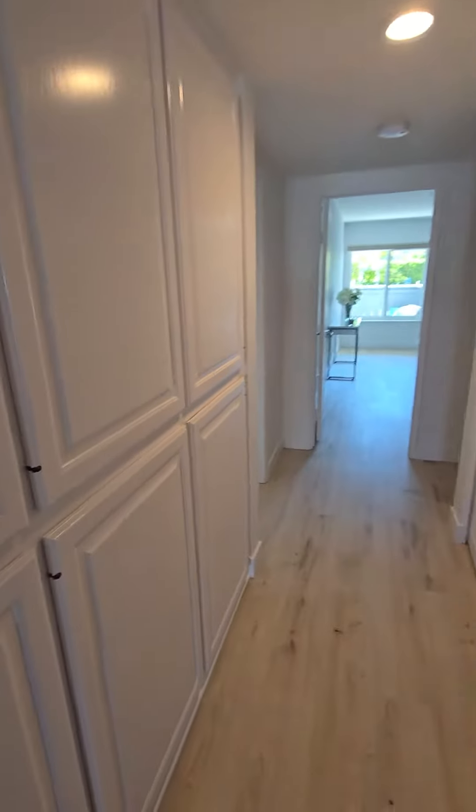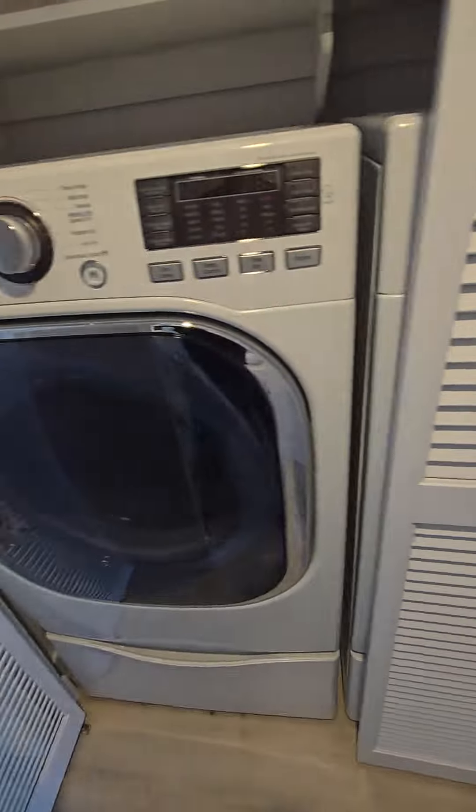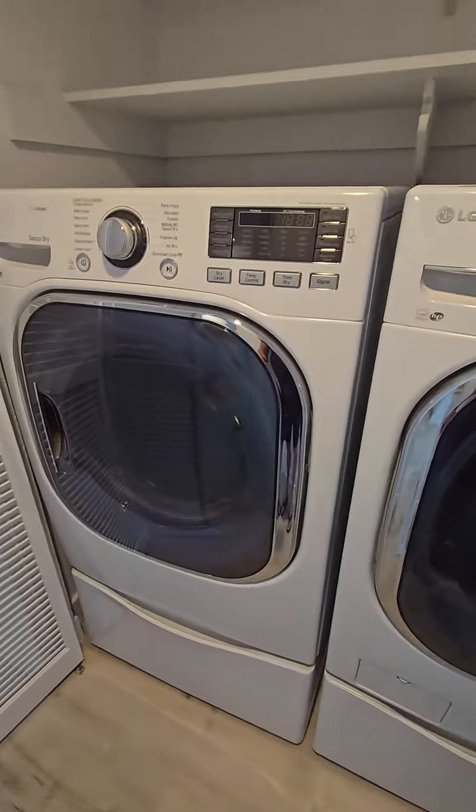Oh, I got one in the hallway here. Lots of space here. This is probably the washer and dryer, I imagine. Oh, big ones. So side by side, full-size washer, dryer — really full-size.